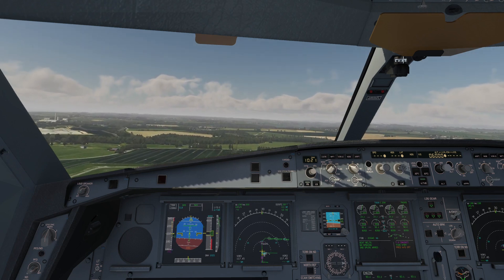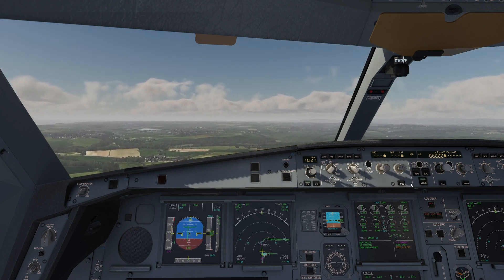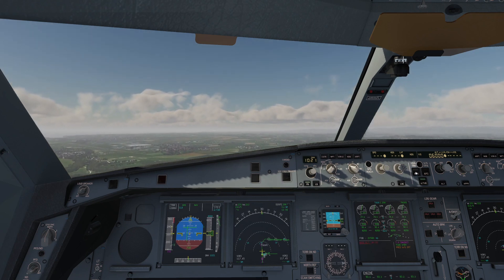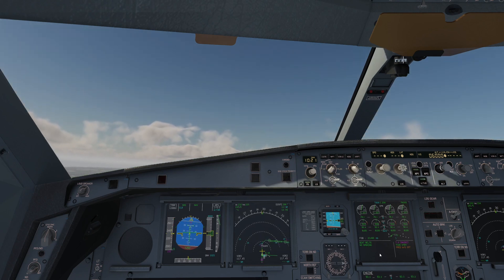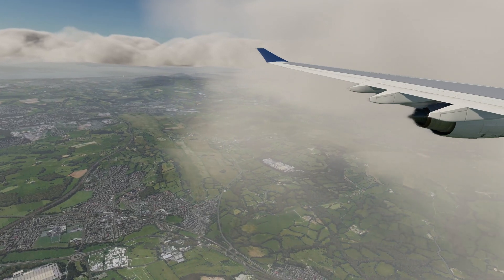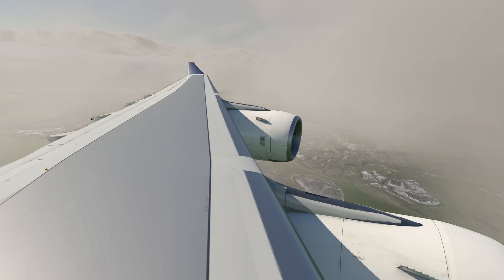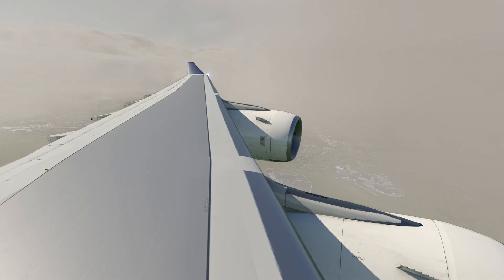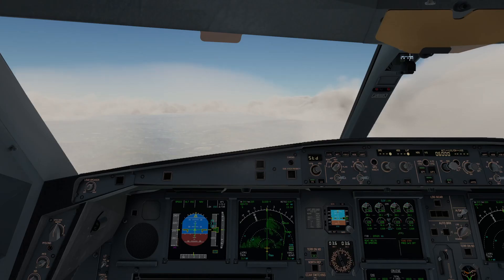Taking off on a Brecon 1 Alpha departure on my way to Cardiff. There's a detailed FMGS with three independent MCDUs providing real-life FMGS programming capability. You can put everything into this — fixes, holds, direct-tos, anything you want. It's got full SID/STAR and Airways support. Also it's got A424 leg types — arc, course heading or intercept, radius to fix, holdings, etc. It is completely full. It is probably the best MCDU that I've seen — fully functional.